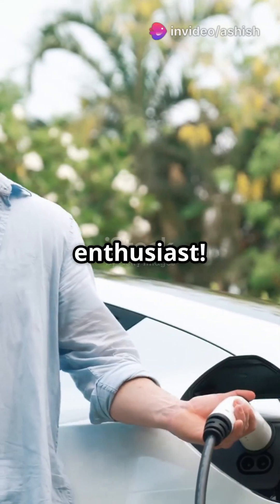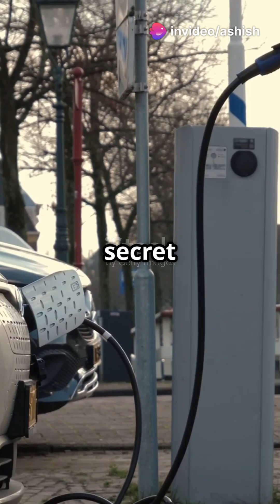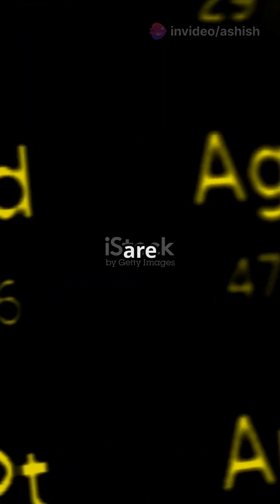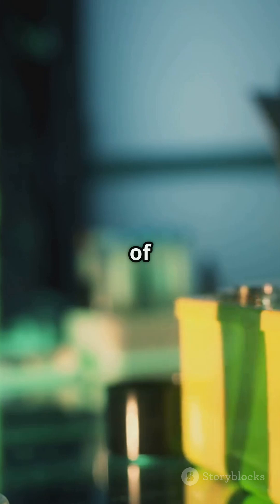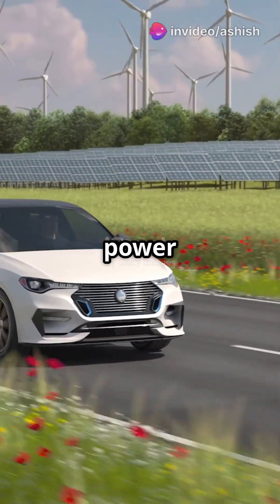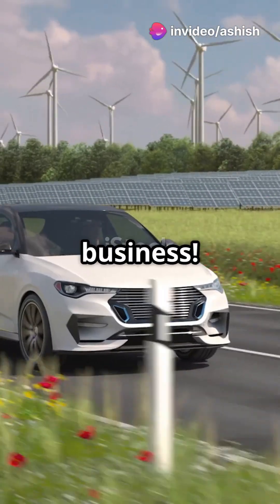You need to hear this if you're a tech enthusiast. The secret behind electric vehicles? Rare earth metals. So, what are rare earth metals? Think of them as the superheroes of the periodic table. They might not wear capes, but they power up electric vehicles like nobody's business.